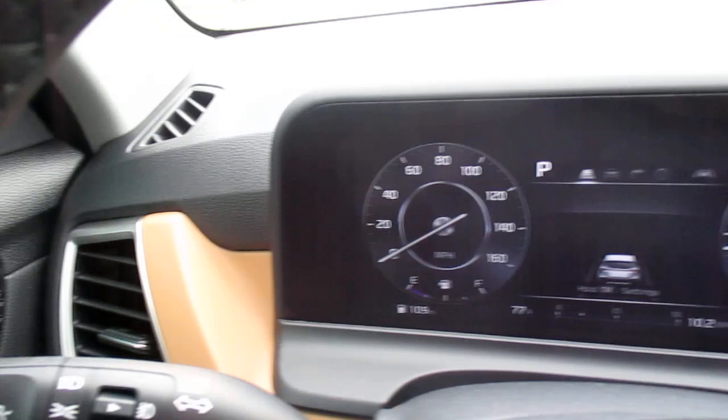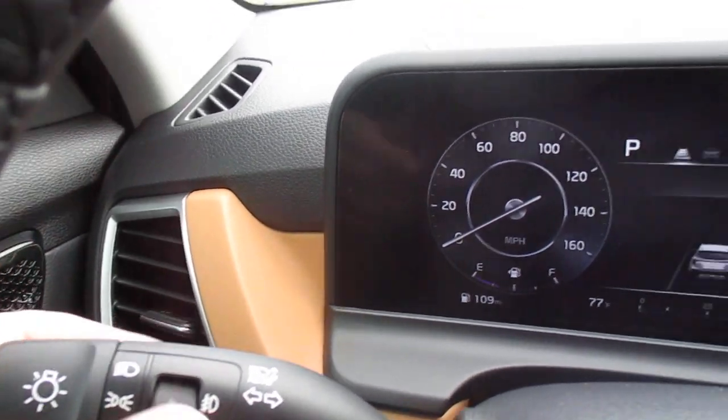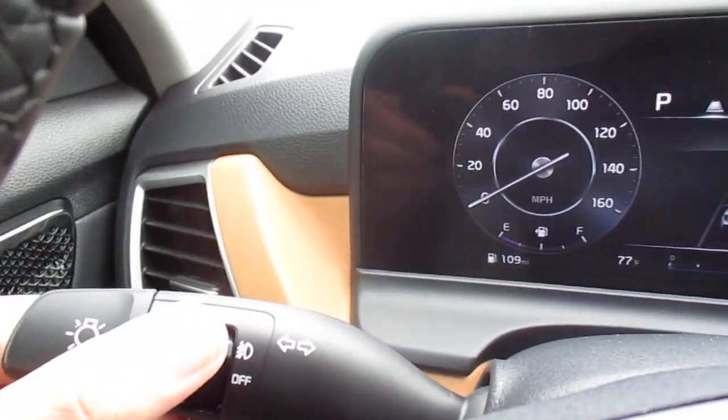Windshield wipers and headlight controls on the stalk — there's the auto setting. And there are your fog light controls, off and on.